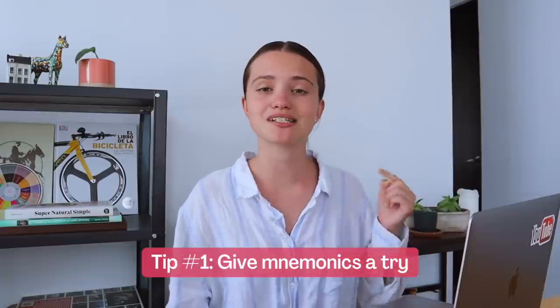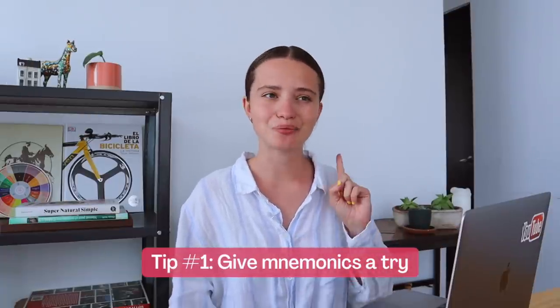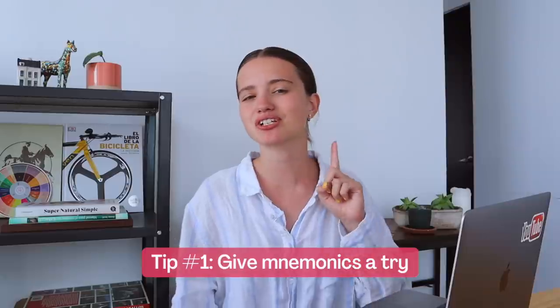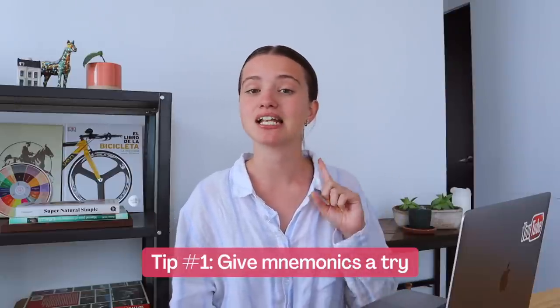The first strategy that works for a lot of people is using memory techniques. One really famous memory technique is called mnemonics — make sure not to pronounce the first M, we just say 'mnemonics.' This technique helps you remember information by connecting it to something more meaningful and structured. Usually a lot of people use funny sentences, funny examples, or silly pictures.